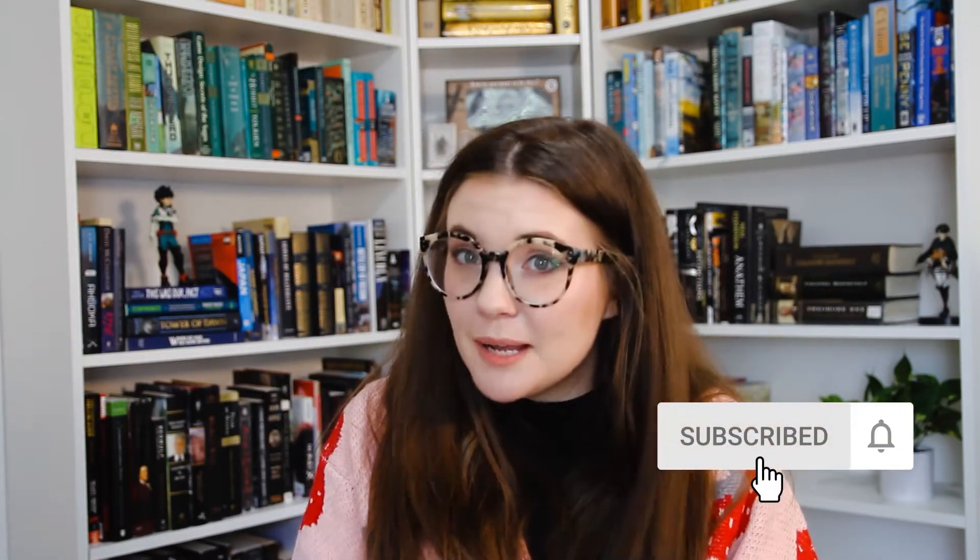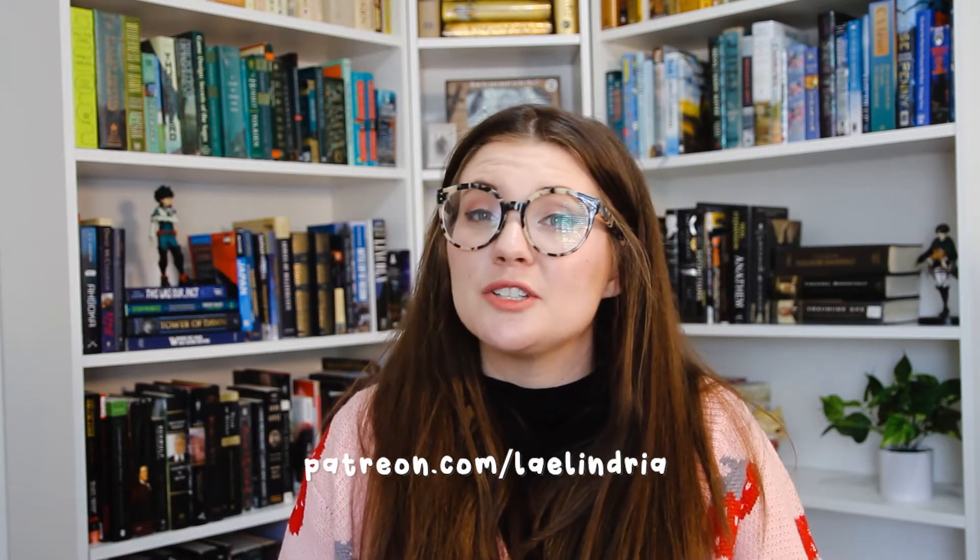Today we're going to be looking at the game Unpacking, which I was gifted an advanced copy of, and I've spent a lot of time playing it so I'm really excited to talk about it. This video is sponsored by my Patreon.